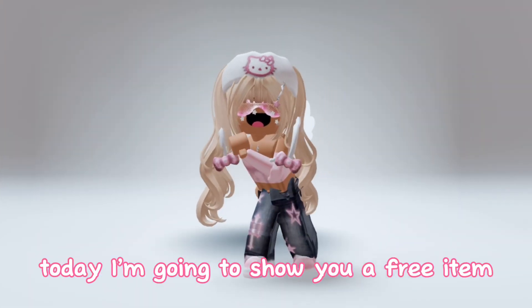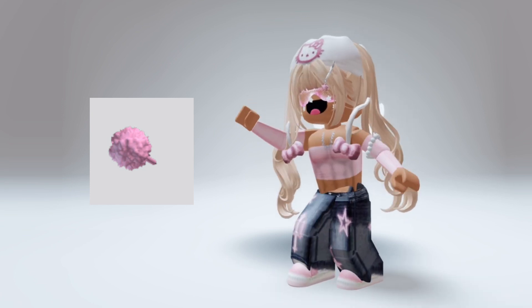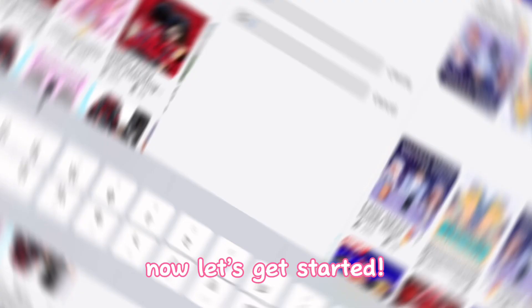Hello guys! Today I'm going to show you a free item. It looks like this. Now let's get started.